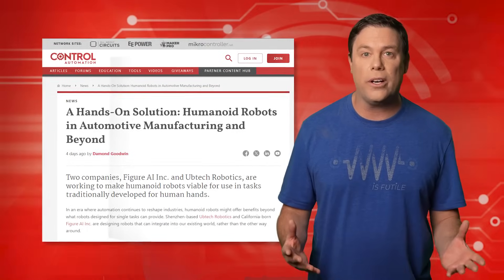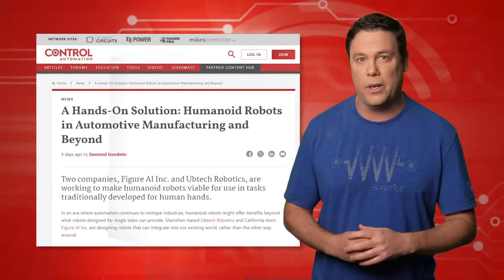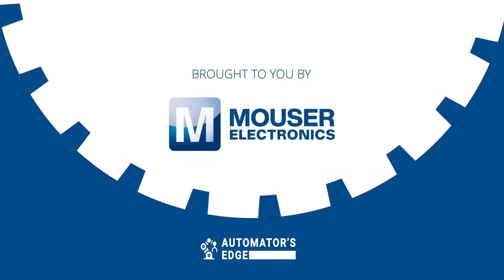A pilot program has already been struck with a major industry player. Stay tuned to find out which one, but first it's time for our premier product highlight, sponsored by Mauser Electronics.